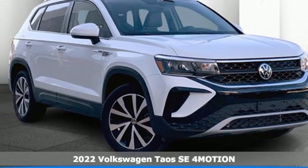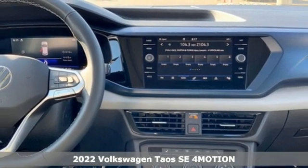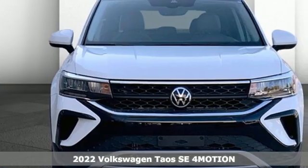It's a new 2022 Volkswagen Taos. Enjoy every drive in a Volkswagen. It boasts an impressive list of features like these.